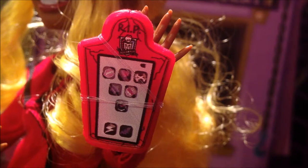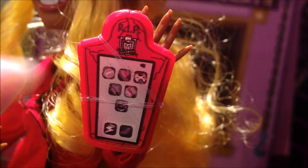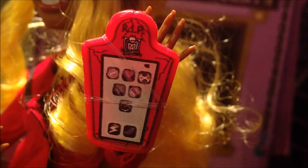For accessories, she has this coffin pad — I believe it's in the shape of a tombstone. It's red and has a 'rest in peace' sign and cracks all around it. On the top there is the Monster High symbol. For the screen, it is white with many apps.